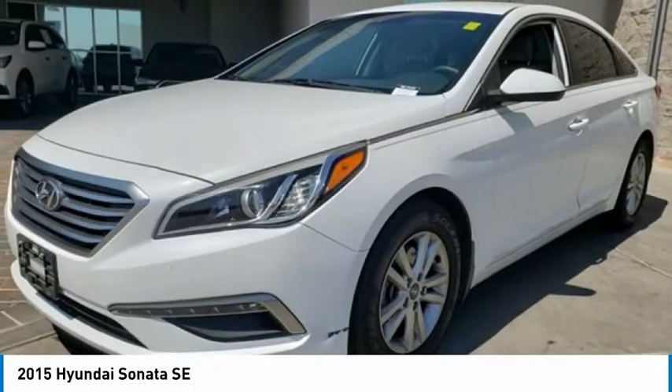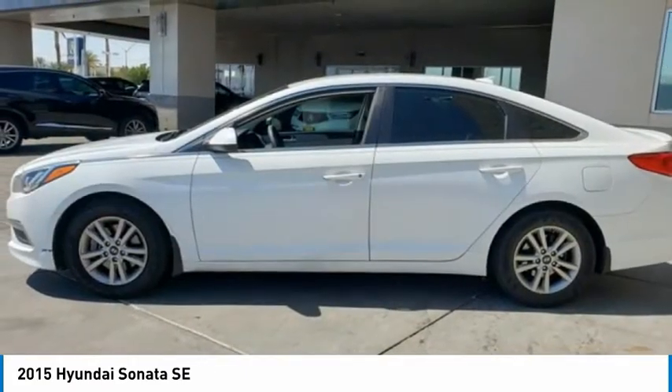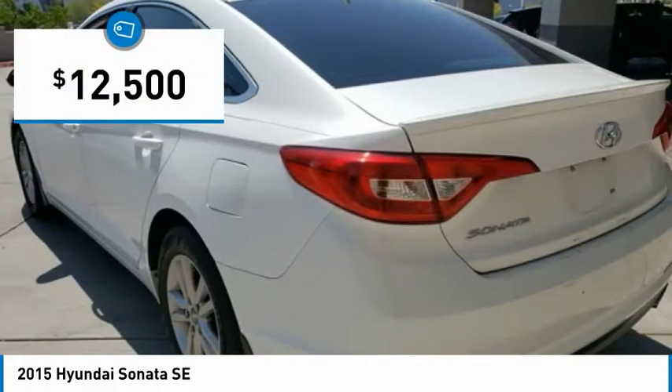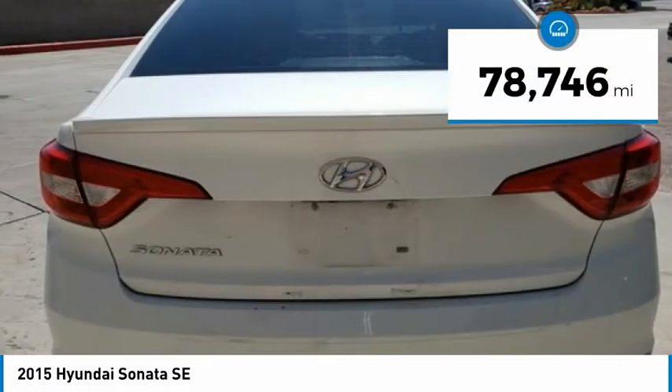Don't forget the exterior corrosion protection, a 14-step roto-dip system that provides unmatched protection for your Sonata, and is priced below $15,000. This vehicle has less than 80,000 miles.